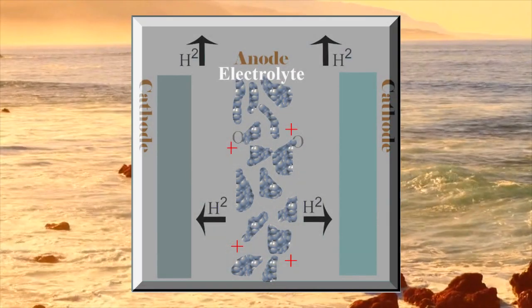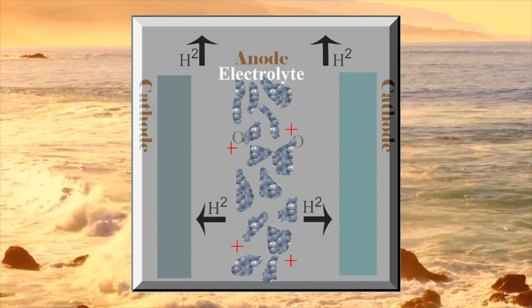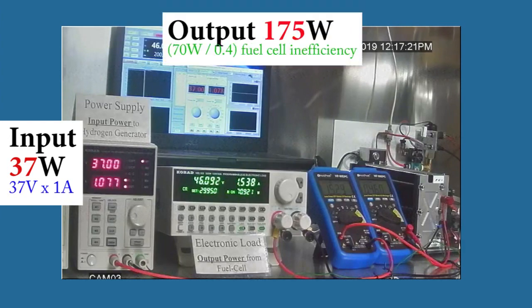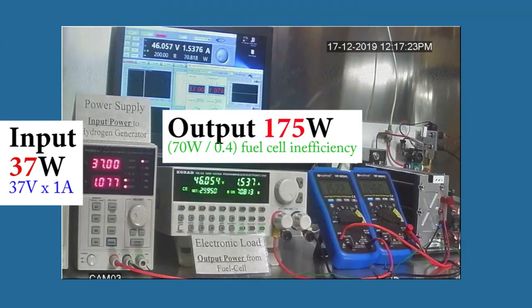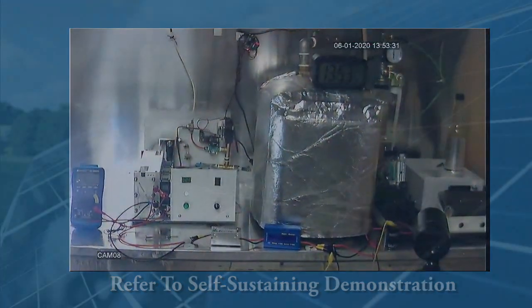The method differs from conventional electrolysis in that most of the energy, to split sea or rainwater, is internally harvested by galvanic energy. This enables an input-to-output power efficiency greater than 100% and achieving self-sustaining energy without splitting atoms.